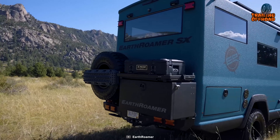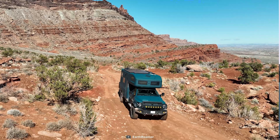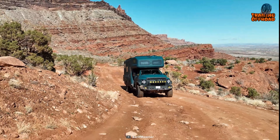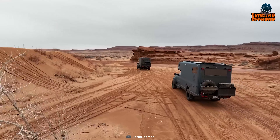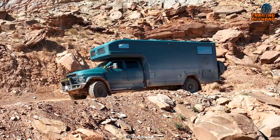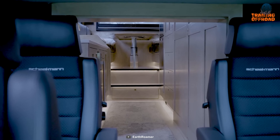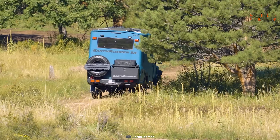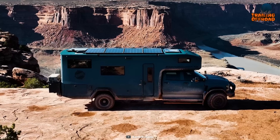With all these features and a price tag hitting the million-dollar mark, the Earthroamer SX is not for everybody. It's a beast of a vehicle designed for those who demand the utmost in off-road capability without sacrificing luxury. So if you're ready to tackle the wildest terrains while cocooned in comfort, the Earthroamer SX might just be your perfect choice. For those who feel overlanding loses its challenge with all the amenities — or for budget-conscious adventurers — there are more cost-effective options on the market that still deliver a thrilling off-road experience without breaking the bank.